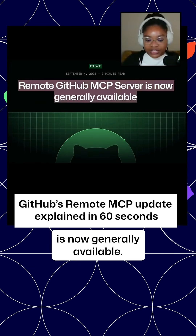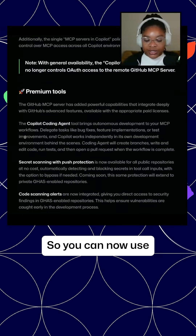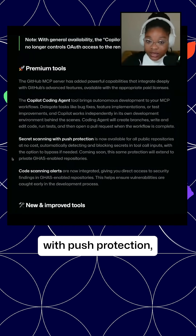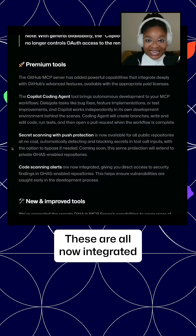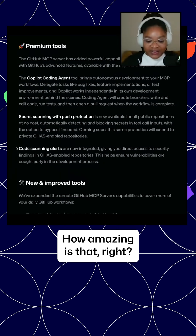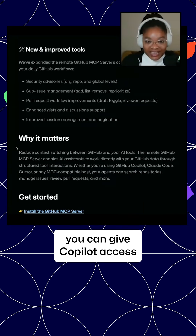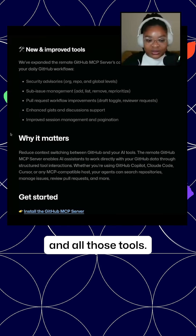The remote GitHub MCP server is now generally available. You can now use the Copilot coding agents, secret scanning with push protection, and code scanning alerts — these are all now integrated into the GitHub MCP server. You can give your LLM, you can give Copilot access and context to all the information and all those tools.